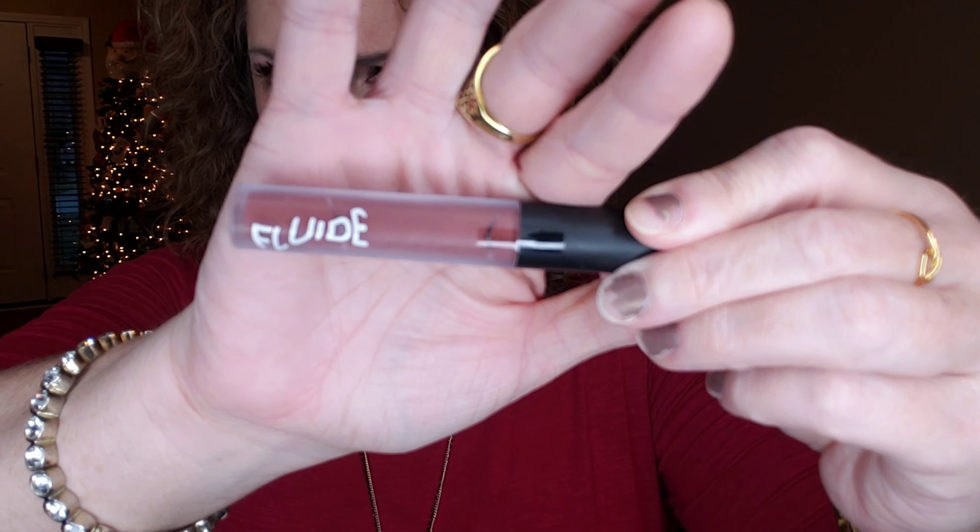The next item is from Fluide. This is in the color Candy Bar — how cute is that? This is full size at $16, a brand I've never heard of before. It is a long-lasting and non-drying matte liquid lipstick that looks good on everyone. This rich rosy brown shade is universally gorgeous, and kiss-proof and coffee-proof too. It's vegan, cruelty-free, and paraben-free.